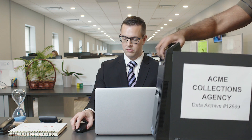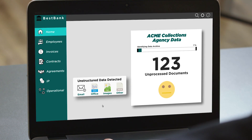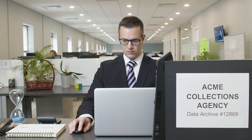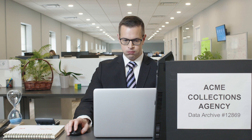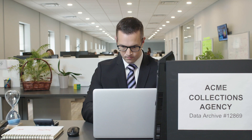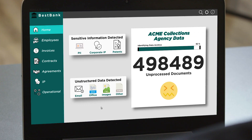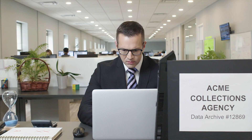Jack's bank recently acquired a small collections agency. Unfortunately, the acquired company lacked Jack's passion for document management. They have been sitting on mounds of unstructured data, including sensitive information, different file types, different document formats, stored in different locations. Jack is now faced with an insurmountable amount of unknown data, which could put his company at risk of non-compliance with a growing list of internal and external regulatory standards.